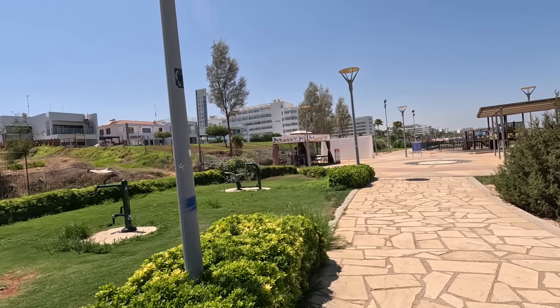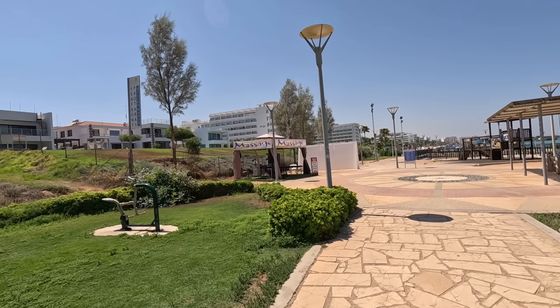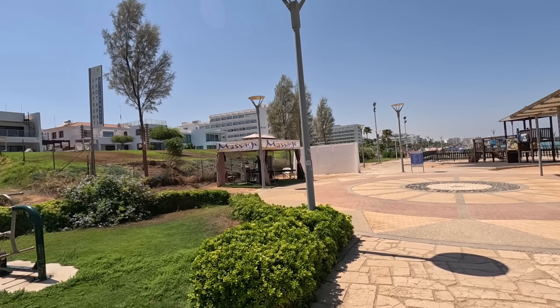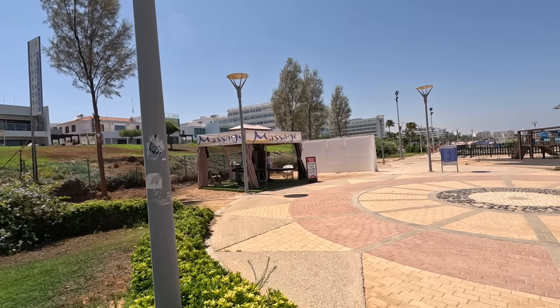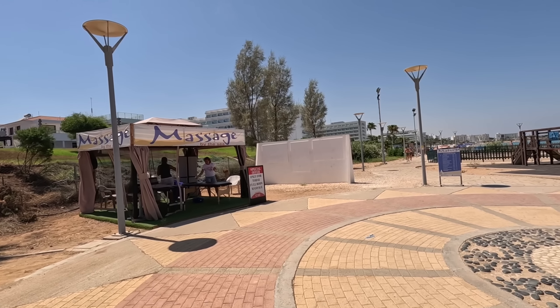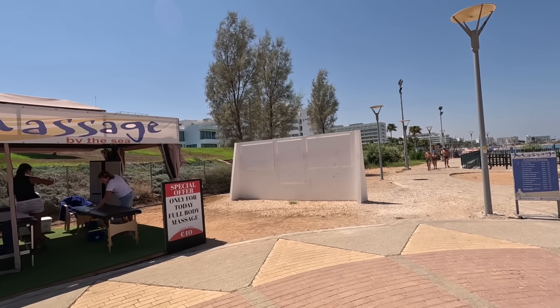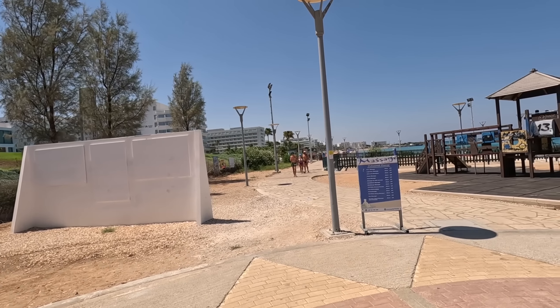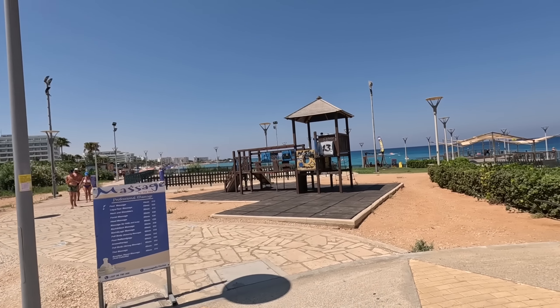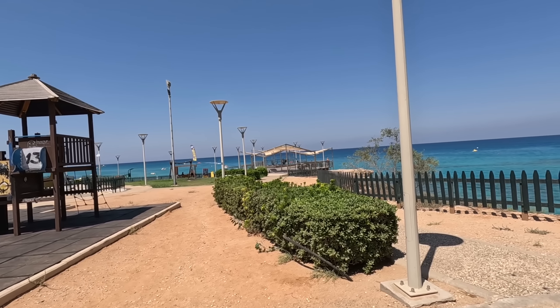There's quite a lot of massage tents turning up. There's one here — look. I think that turned up a couple of months ago, and they're doing a special offer: a whole hour's massage for 40 euros.